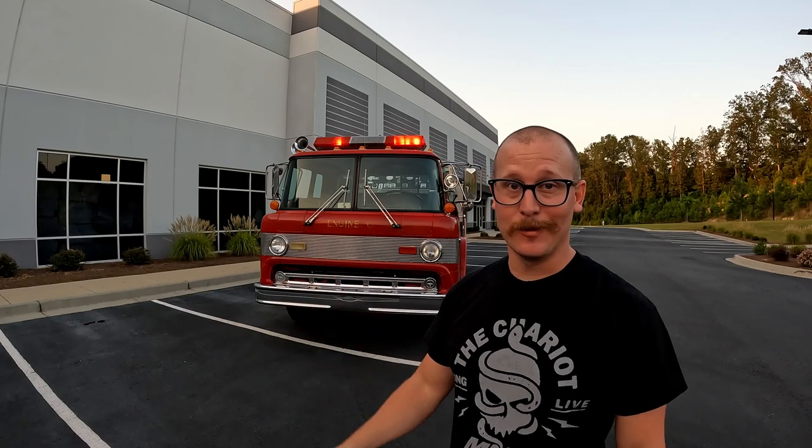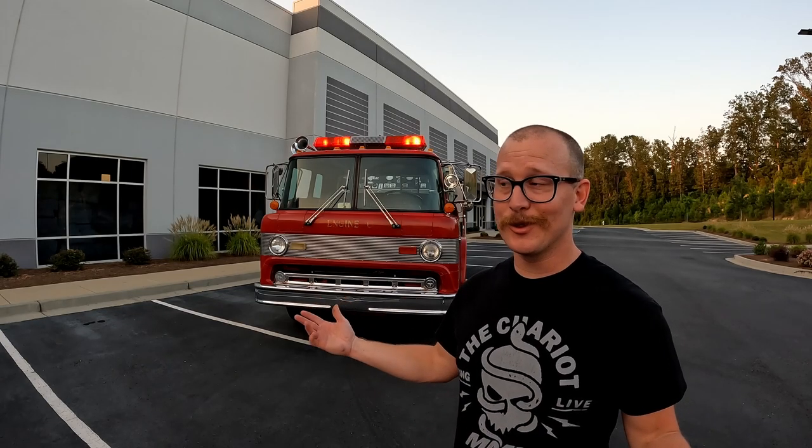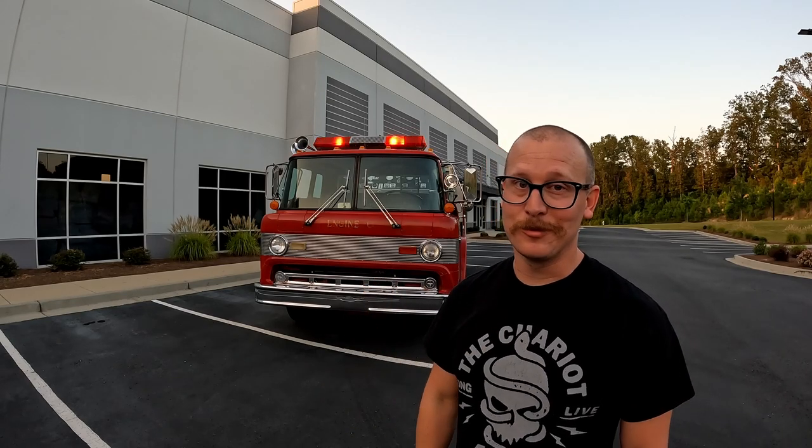I'm going to hop back in this thing and go drive around some more — it's just too much fun. If you want to see more of this thing in the future, make sure you subscribe. If you like seeing the fire truck stuff, hit that like button. Leave some comments on what you think we should name this thing, and I'll see you guys next time. Thanks for watching.